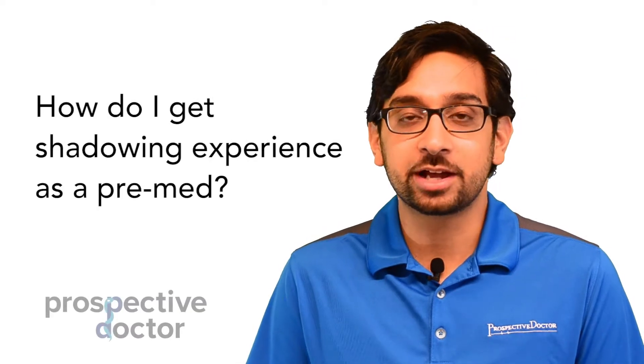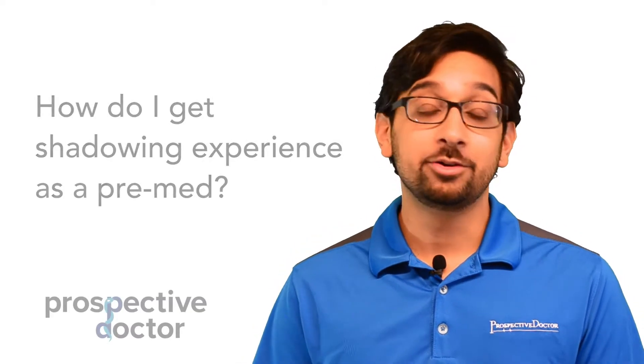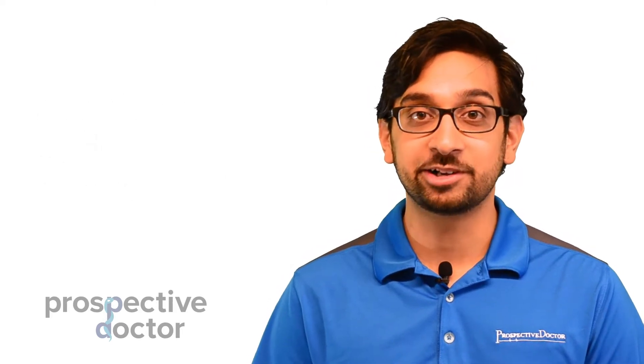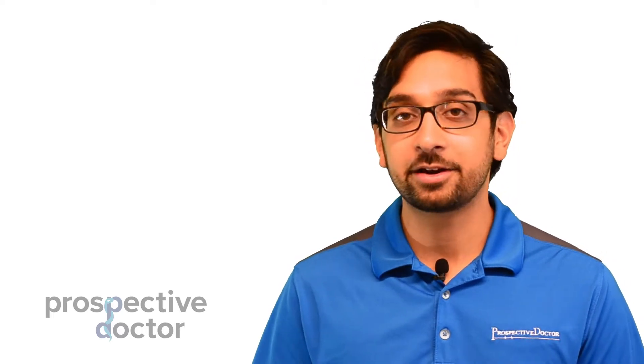Hey everybody, Dr. Metha here from the Perspective Doctor team. A question we get all the time is how do I get started with shadowing or how do I get shadowing experience as a pre-med? You all know that medical schools want you to do shadowing and I know it's difficult to always get those experiences. So here are a few quick tips on how to go about it.